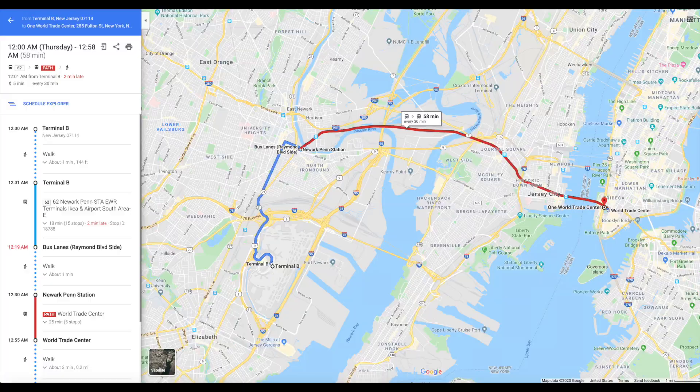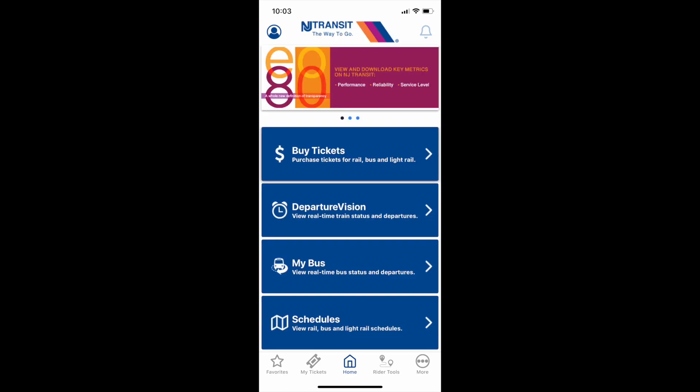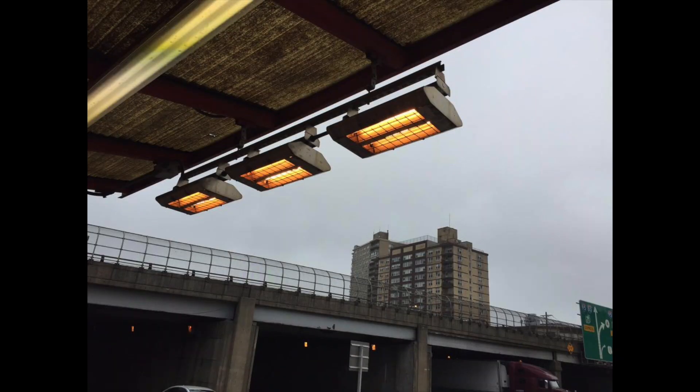Instead, we took Bus 62, which took us to Newark Penn Station — not New York Penn Station, but Newark Penn Station. That cost $1.60 per person. We used the New Jersey Transit app, bought our tickets the day before, then activated them right before we got on the bus and showed them to the bus driver. Super easy. The bus was pretty empty at about six in the morning. It was cold outside but they had a nice heated bus stop with heat lamps. The bus seat was padded and cushioned.